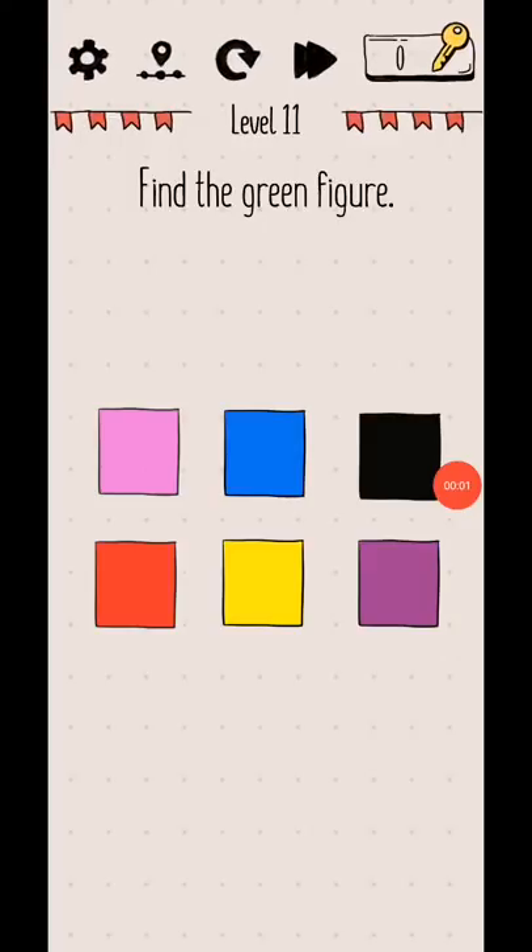Level 11 to 15. Find the green figure: move this yellow to blue and you see the one.